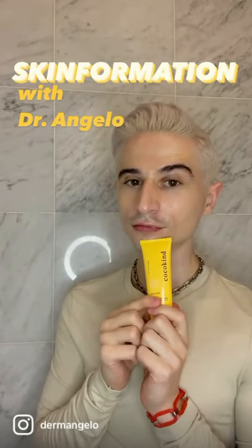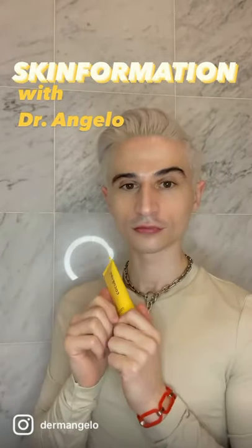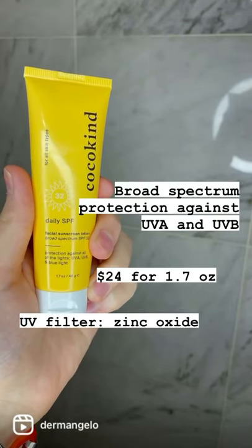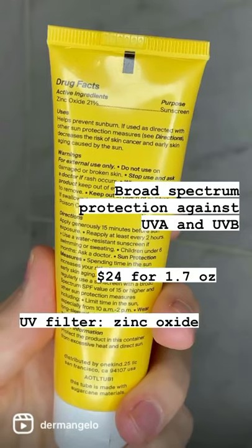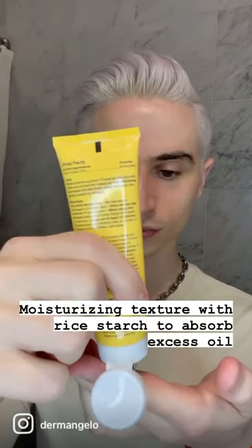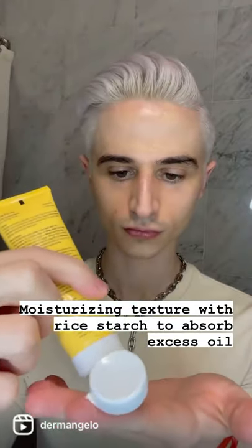It's Skinformation, the segment where I give you a full product breakdown in 30 seconds. Today we're covering Cocokine's Daily SPF Facial Sunscreen Lotion. It's an SPF 32 broad-spectrum sunscreen with zinc oxide as the only UV filter. They've also included rice starch to absorb excess oil.